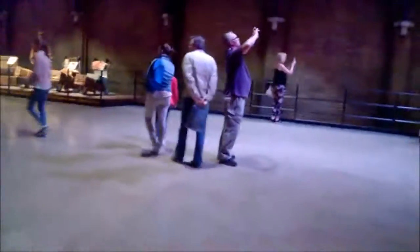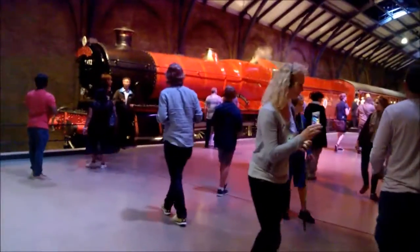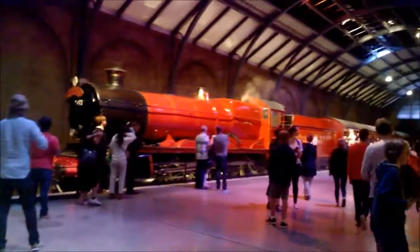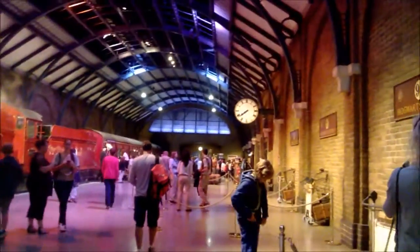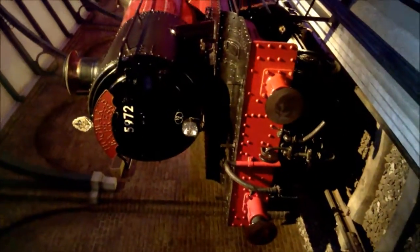Are you ready? Are you ready for the Hogwarts Express feels? Because I'm not. Oh my god, it's so beautiful! I think this is my favourite part of the tour, I'm not going to lie. It's amazing — it's the Hogwarts Express. It's so amazing.